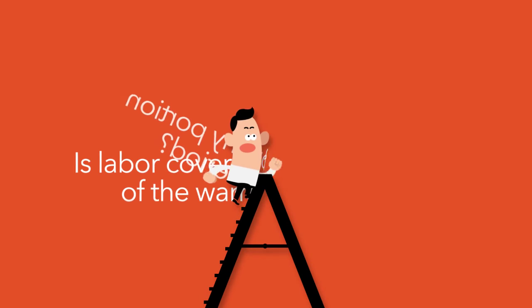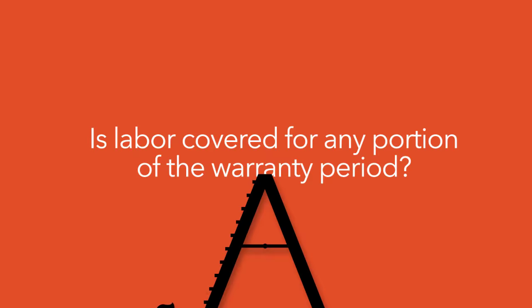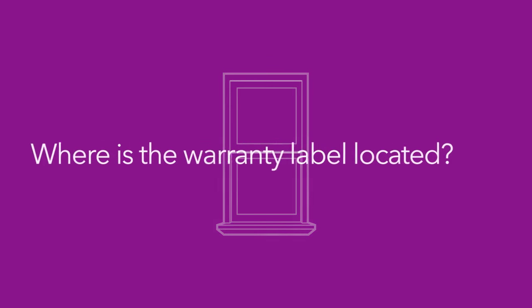Is labor covered for any portion of the warranty period? When filing a claim, is it easy to locate the appropriate product information that will assist the manufacturer to easily provide replacement parts?